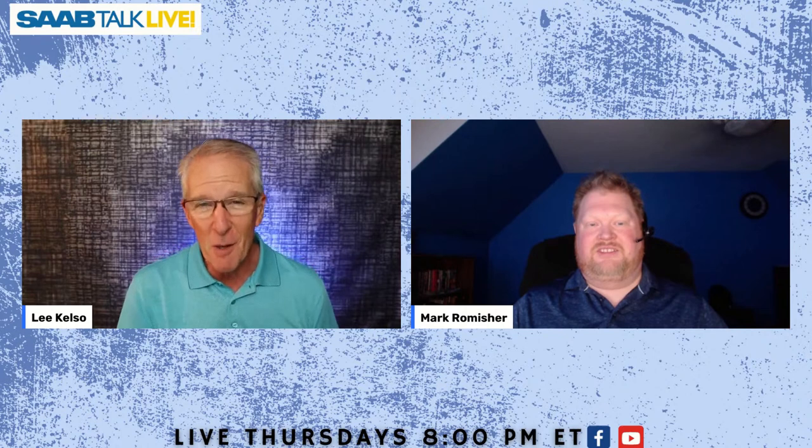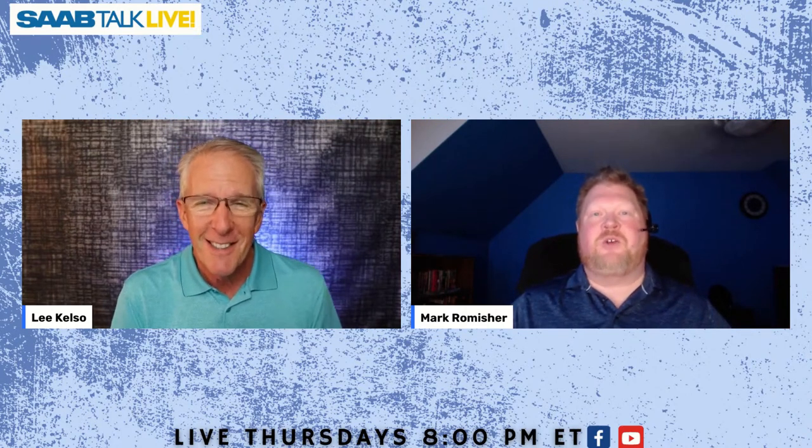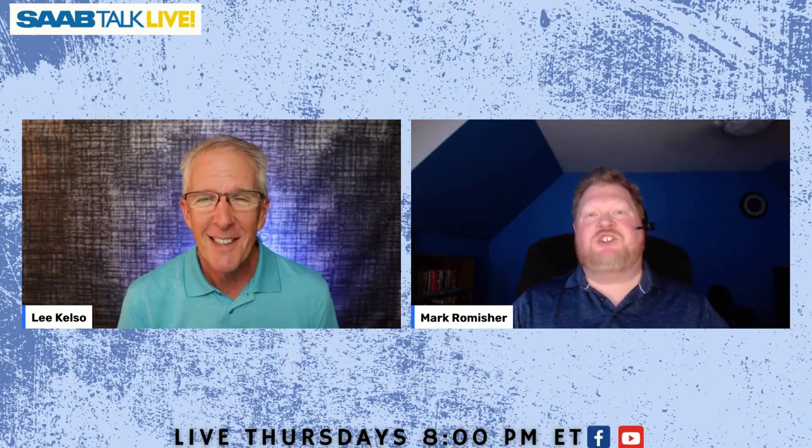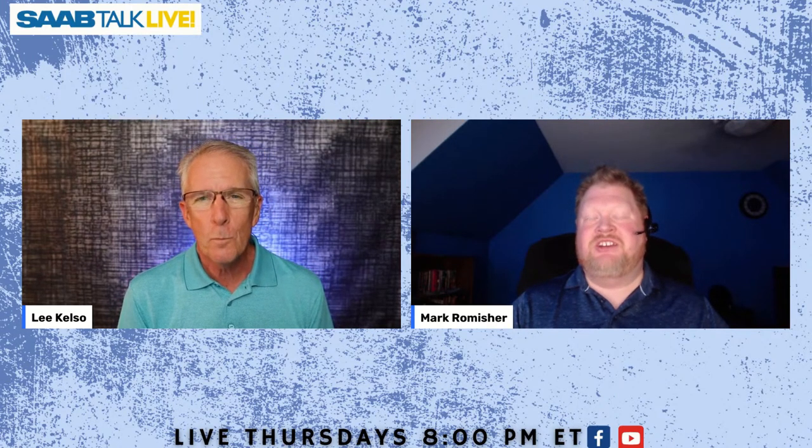Hey guys, great to be with you again for our weekly webcast for the SAAB community — the only webcast for the SAAB community on the internet that I know of. I'm Lee Kelso, I'm Mark Romischer, and this week we're actually having a guest who was with us at the SAAB Owners Convention.